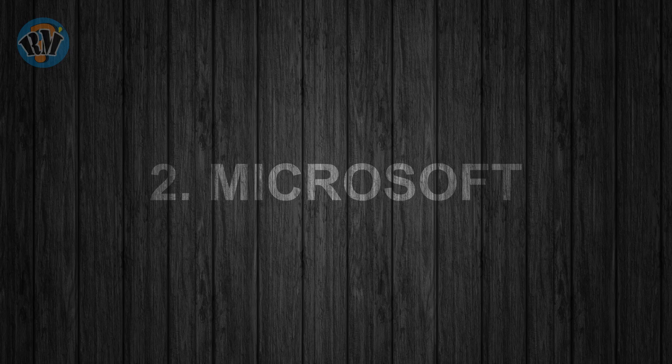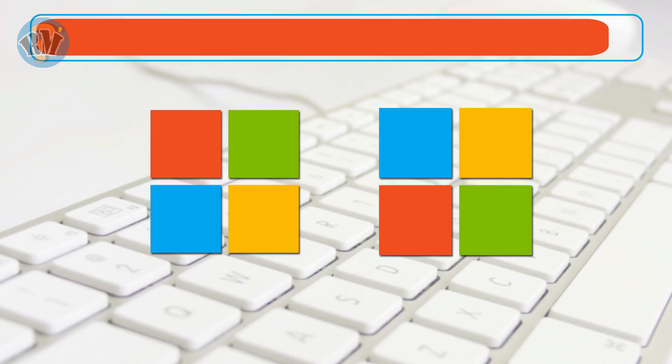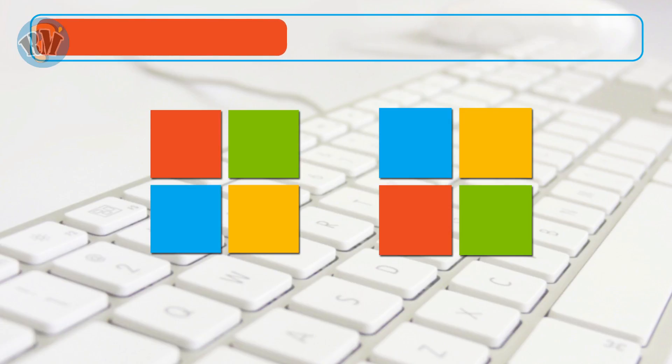Number 2: Microsoft. Which logo is the correct representation of Microsoft? Answer.